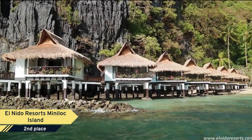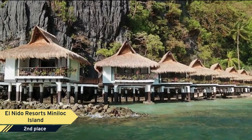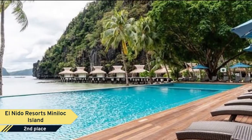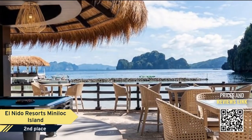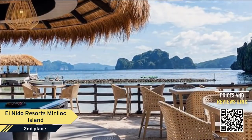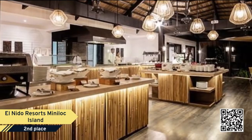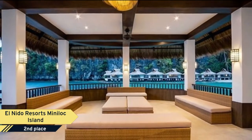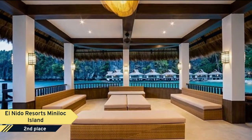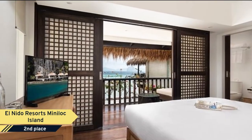Number 2: El Nido Resort's Miniloc Island. Miniloc Island Resort is set in a peaceful cove in El Nido, Palawan. Designed like a coastal village, the resort offers a wide range of tours and beach or water activities. Built with native materials, rooms feature thatched roofs and wooden flooring.